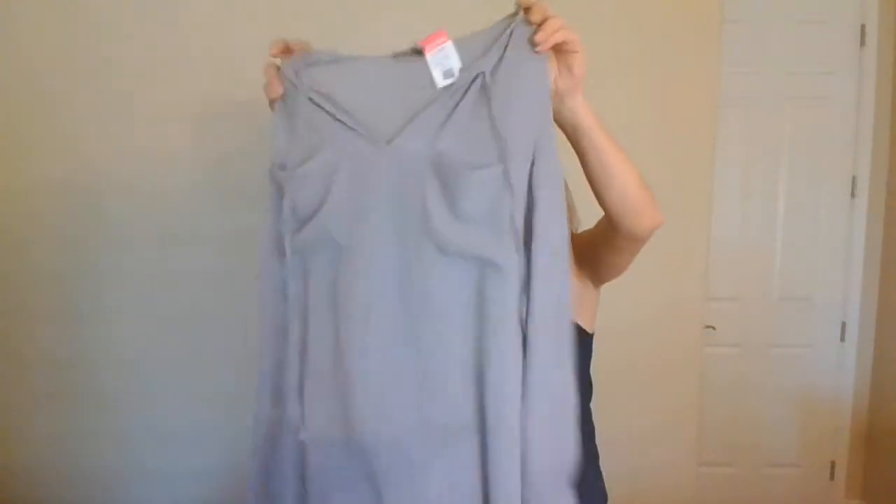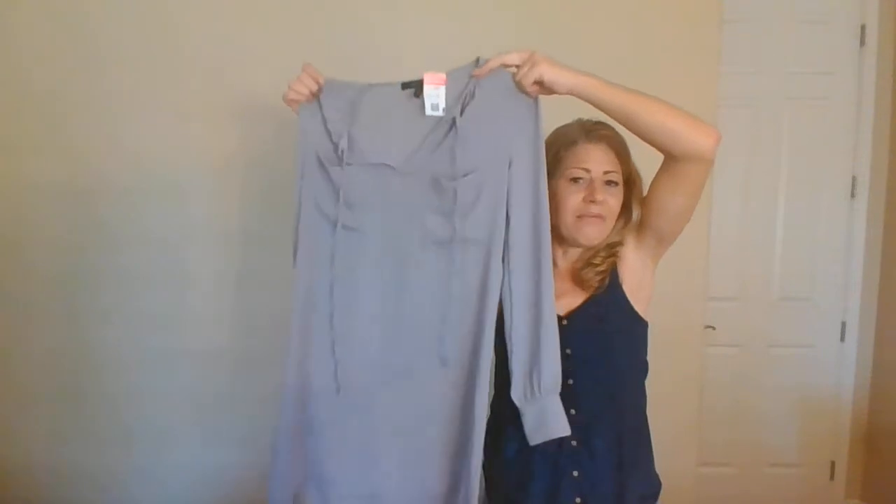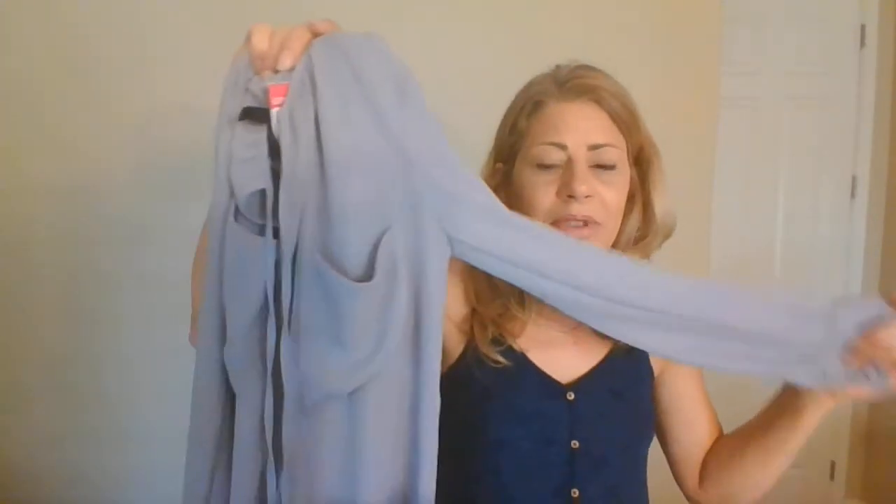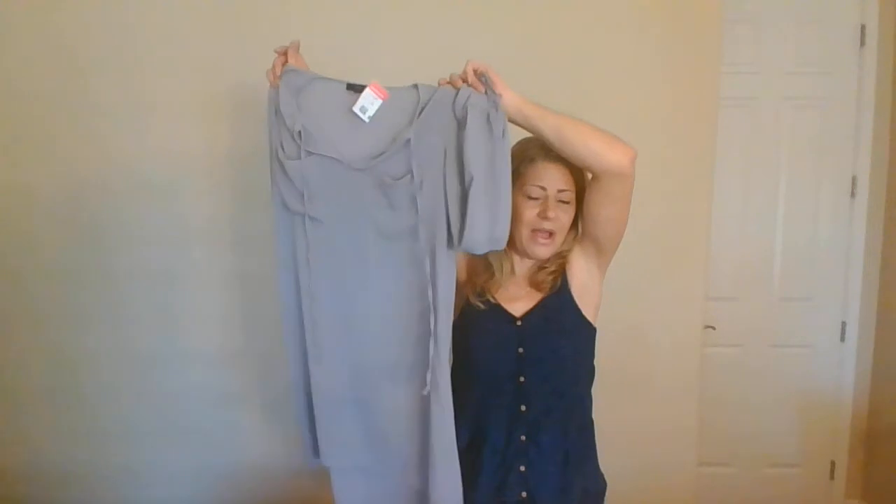This is BCBG Max Azria, extra small — they value their casual dresses at $268. I don't think this particular one will actually sell for $268, but if they value it that high and I list it a little lower and it sells, I'm happy. Straight to ThredUp it goes.